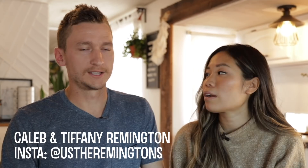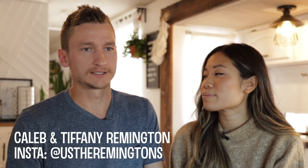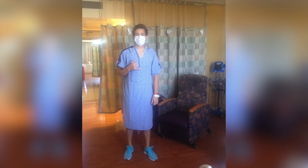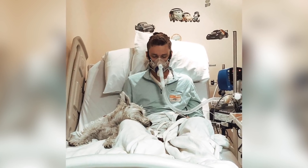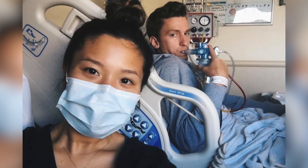Caleb has a condition called cystic fibrosis. CF is a genetic disease that affects the lungs and digestive system. He was diagnosed when he was one and told he was only going to live till 19. When he turned 19, the life expectancy went up to 29, and when he turned 29, it went up to 37. So he kind of just lived this life with this disease.